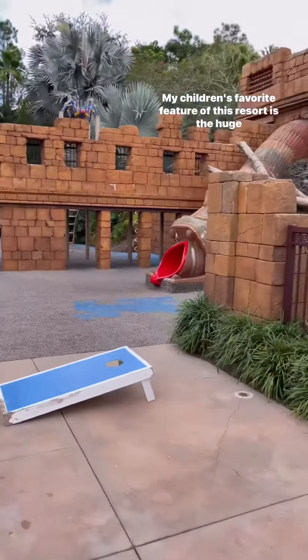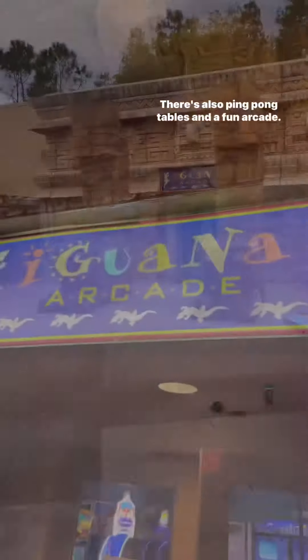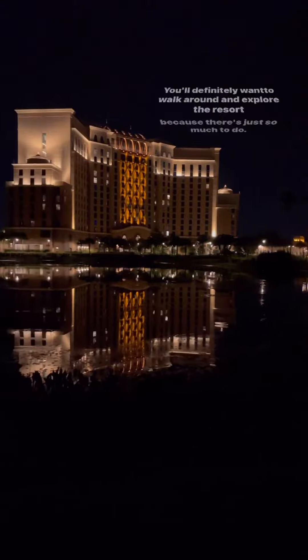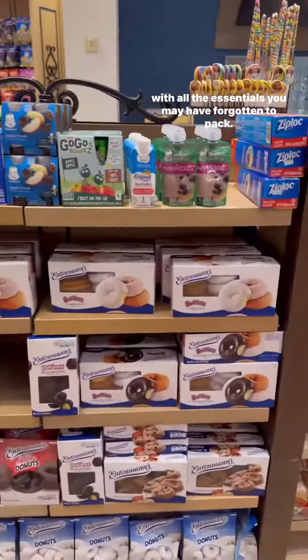My children's favorite feature of this resort is the huge playground that's right beside the pool. There's also ping pong tables and a fun arcade. You'll definitely want to walk around and explore the resort because there's just so much to do. They also have a wonderful gift shop that's fully stocked with all the essentials you may have forgotten to pack.